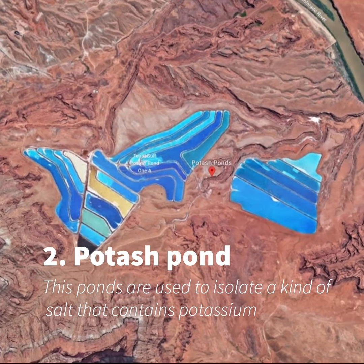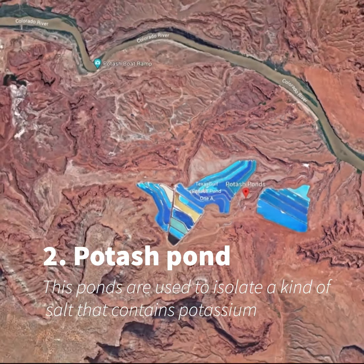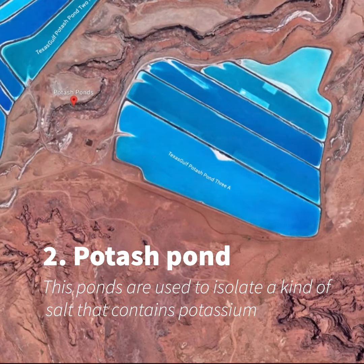Number 2: Potash Pond. These ponds are used to isolate a kind of salt that contains potassium.